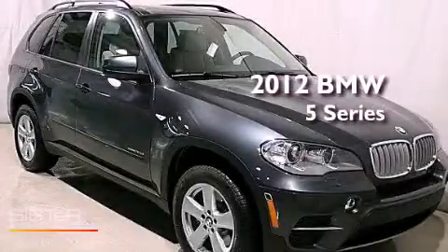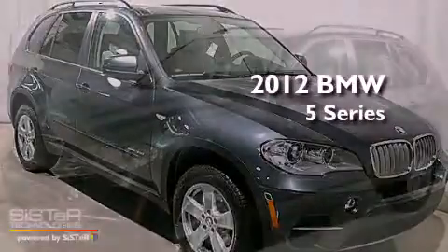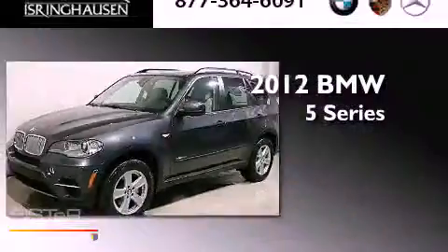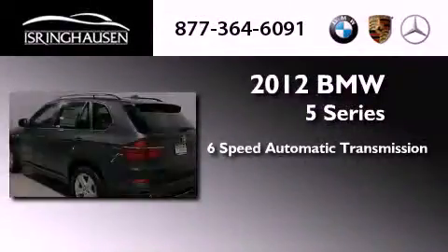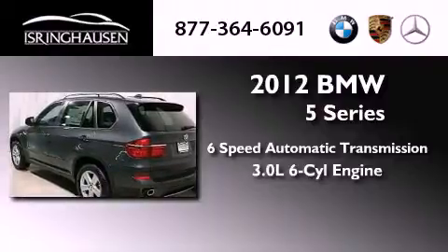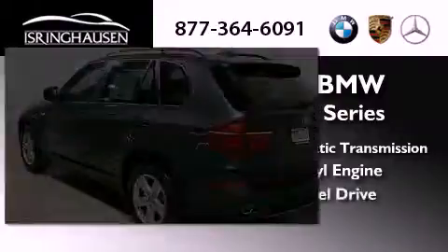This is a brand new 2012 BMW 5 Series. This car has a 6-speed automatic transmission, a 3.0-liter inline 6-cylinder engine, and all-wheel drive.